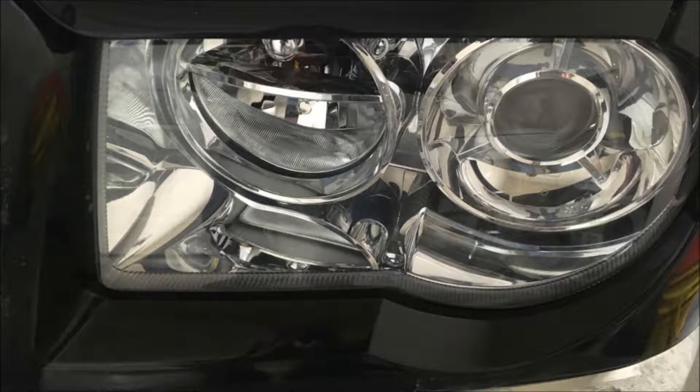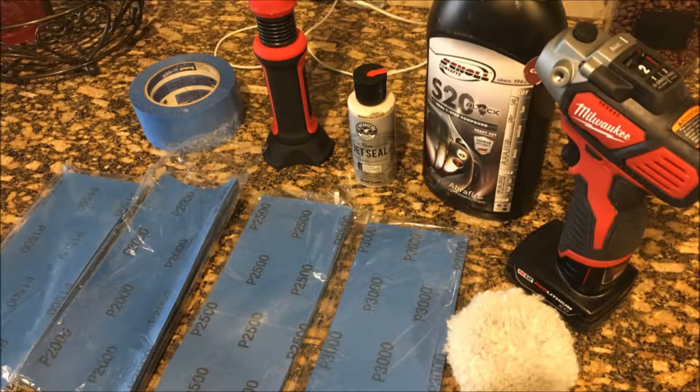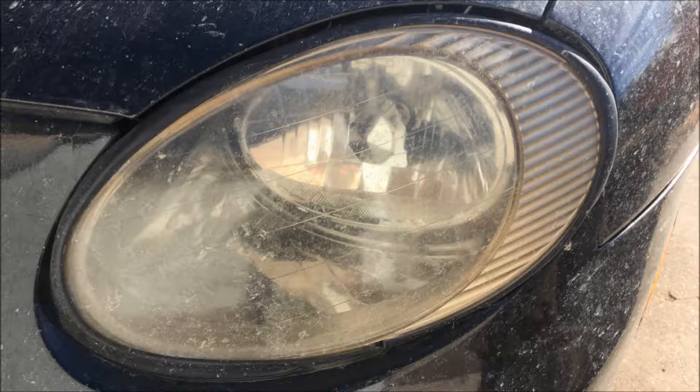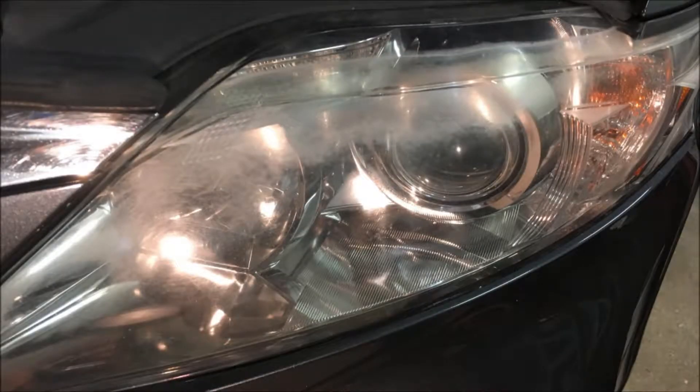The 2008 Chrysler 300C was a little harder — the clear coat wasn't terrible but it wasn't new, and it took twice as long on the first sanding. The headlight should be completely matte with no shine before moving to the next grit. That one came out really, really good. The 2010 Lexus had just started to break down on the driver's side — the passenger side had been replaced after an accident. That headlight would have cost $650 to replace, which is the main reason I wanted to attempt this, and it came out like a winner.